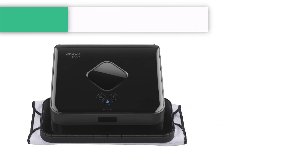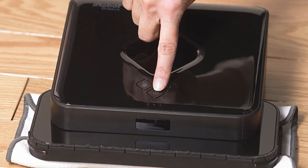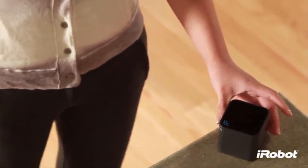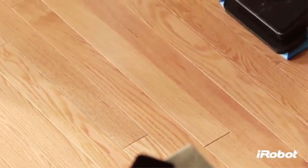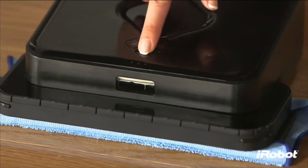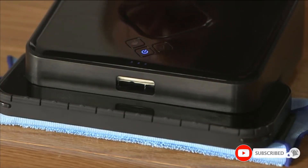Number three: the iRobot Braava 380t robot mop. If you are looking for a robotic mop to clean all those hard-to-reach spaces — from corners to under furniture — this might be an excellent option for you. The Braava is only 3.1 inches high and weighs a meager 4 pounds. This small size and square design make it perfect for fitting pretty much anywhere, which is a big help when trying to keep a room as clean as possible.